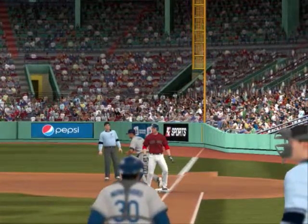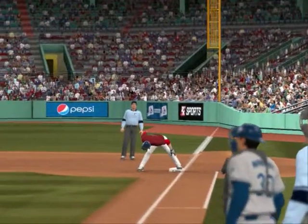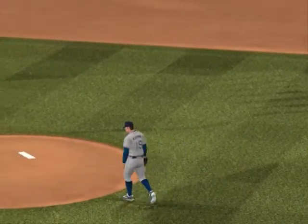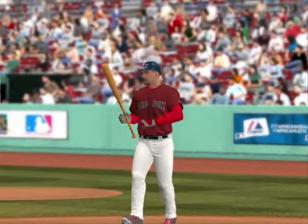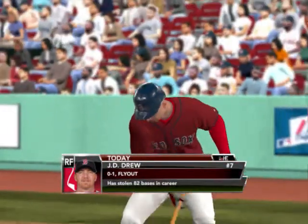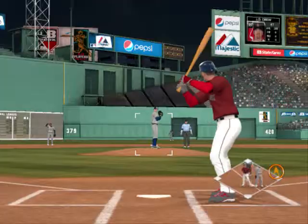That'll bring J.D. Drew up. Now the momentum to get this offense going a little bit — got a man on first with one out, just have to stay out of the double play. Number seven, J.D. Drew. Any time J.D. Drew is in the lineup he can do damage. That patience at the plate pays off — watch him. He's 0-for-1 thus far.